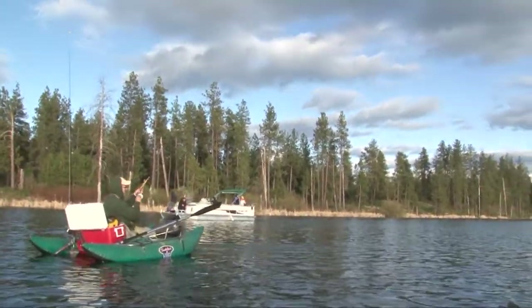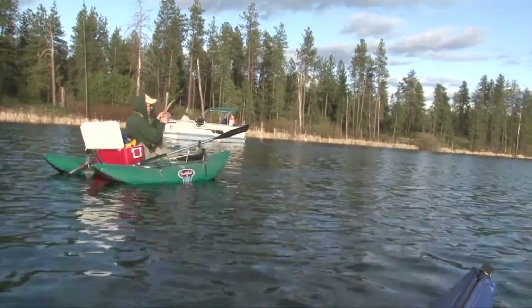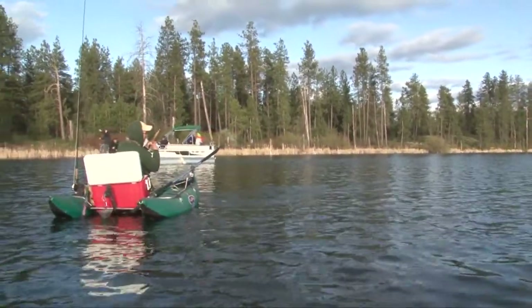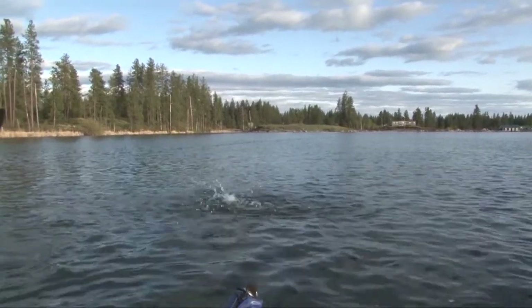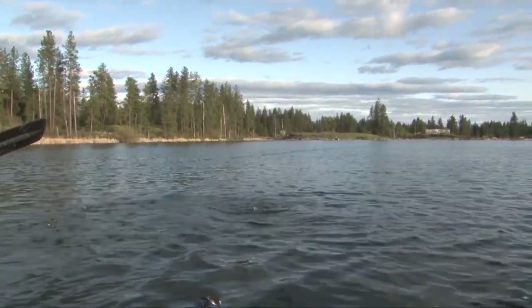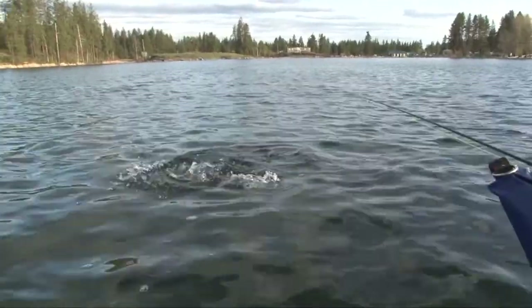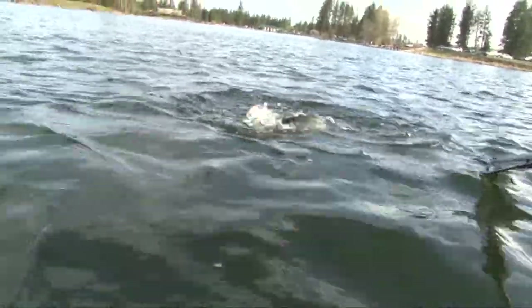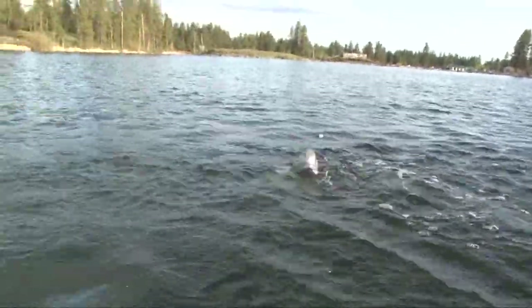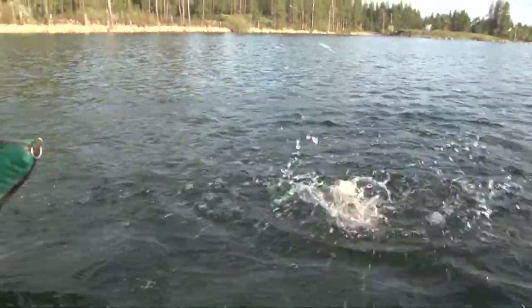10 feet of water — oh, got him! Oh, got him, got him! Yeah, that's a decent fish. Oh yeah, that's a good fish.